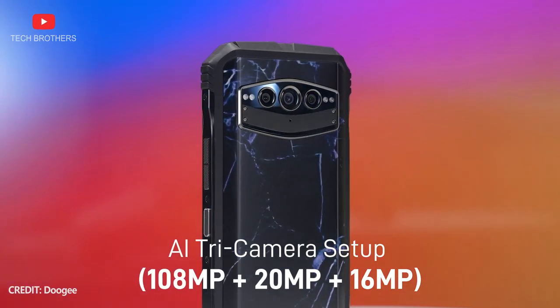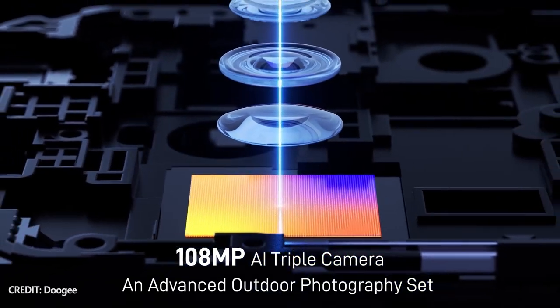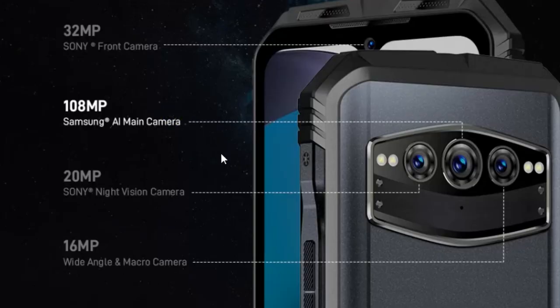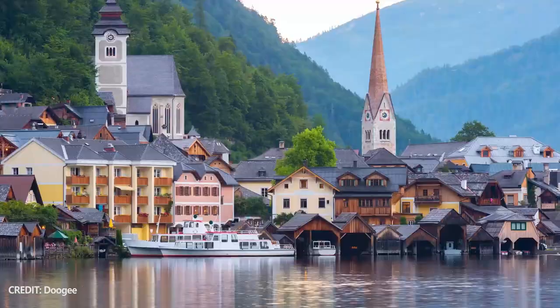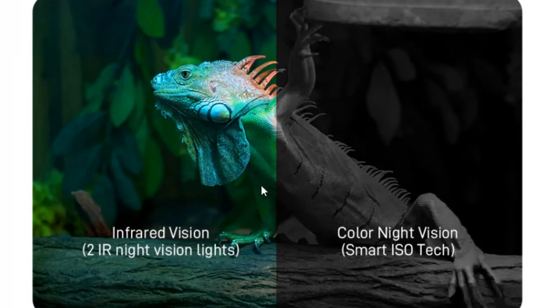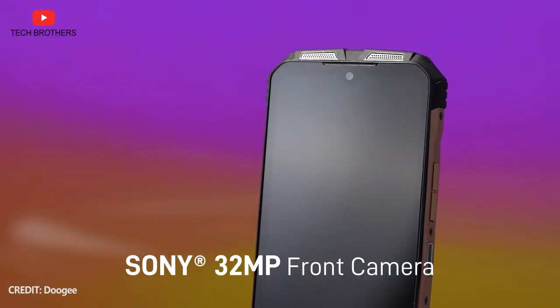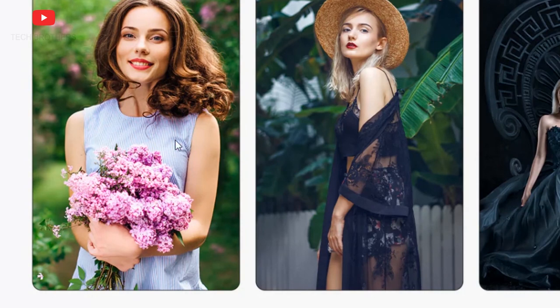Let's talk about the cameras of Doogee V30T. The smartphone comes with a 108MP main sensor, 20MP night vision camera, and 16MP wide-angle and macro sensor. I think it is the best combination of cameras. I like that Doogee V30T can take wide-angle photos as well as pictures in total darkness. As for the front camera, it has a 32MP sensor, so you can also make high-quality selfies.